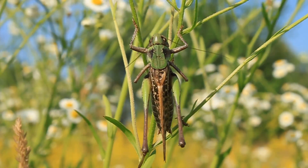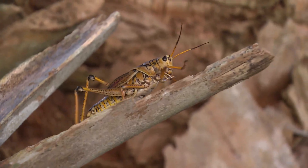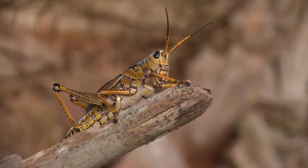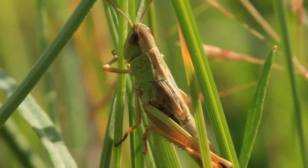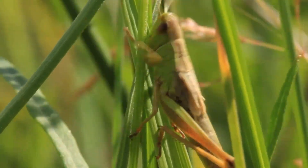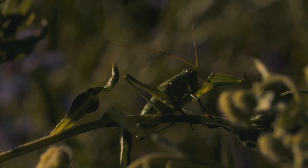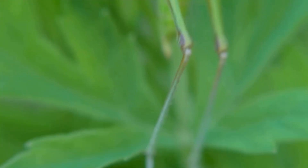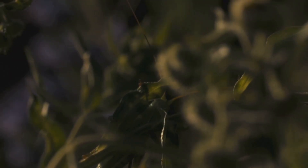Next, we encounter the eastern lubber grasshopper. This species is huge, slow moving, and quite the character. When threatened, it scares predators with hissing sounds, and if hissing isn't enough, it also secretes a foul-smelling foam, adding another layer of defense. From perfectly camouflaged to boldly colorful, the world of grasshoppers is a testament to the power of adaptation and evolution, showcasing a remarkable range of shapes, sizes, and survival strategies.